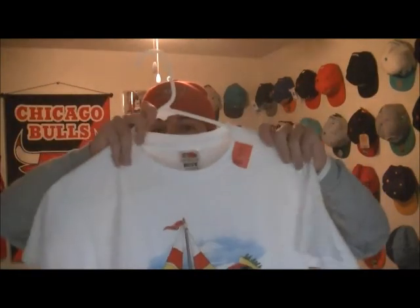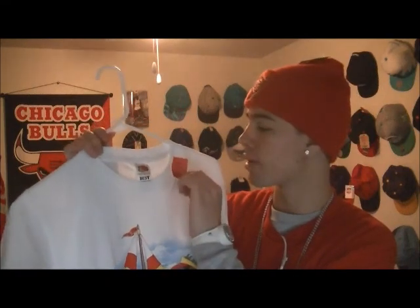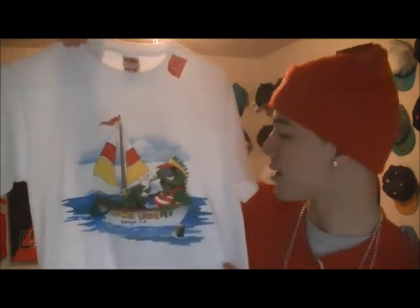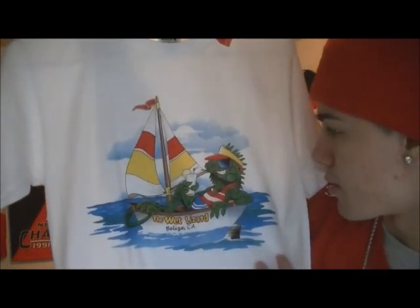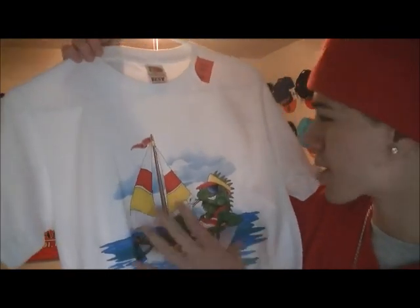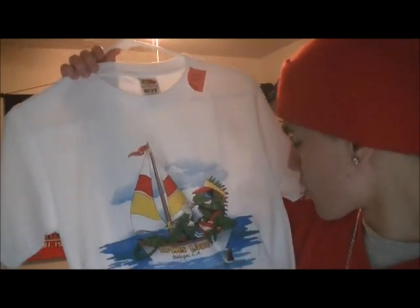I got this at the Salvation Army yesterday. It says $1.99 but I got it for a dollar because the tags were red. It's like an iguana or a lizard and it just says "The Wet Lizard." It was only a dollar and it's brand new. I like the colors — the colors kind of pop, you know, the red and yellow and the blue like the ocean.